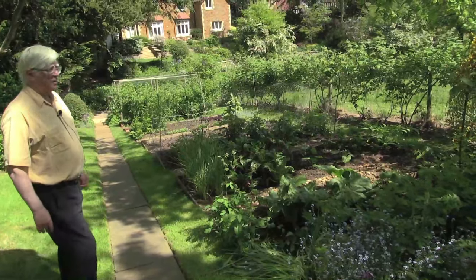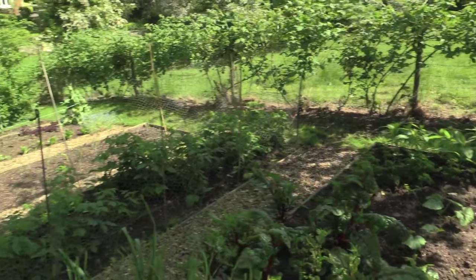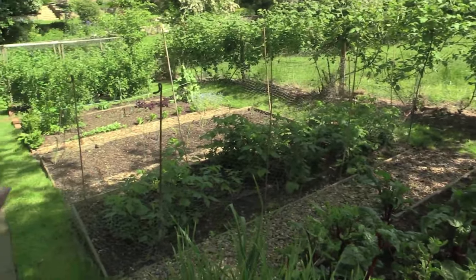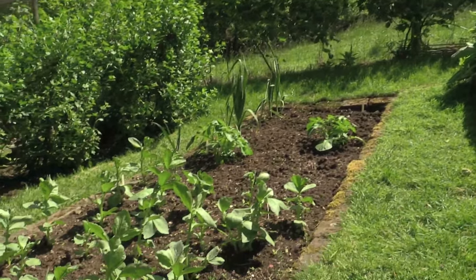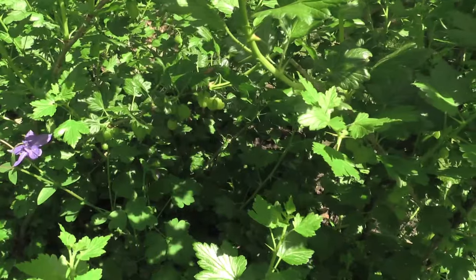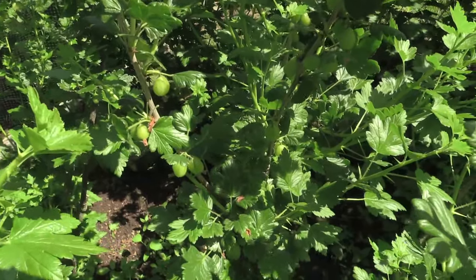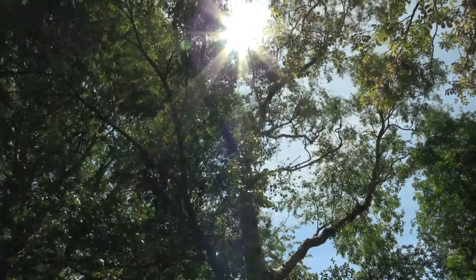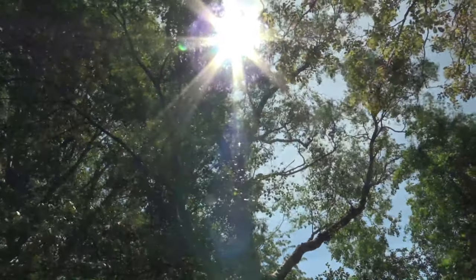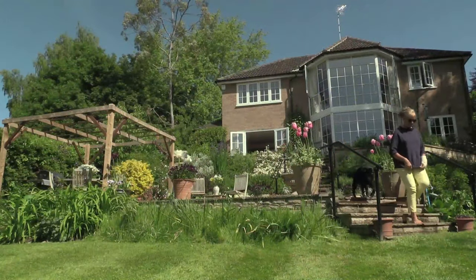This is where the vegetable garden starts. We try to grow things that are difficult to obtain or taste much better when they're fresh. These are our fruit patch gooseberries which always give a very good crop.